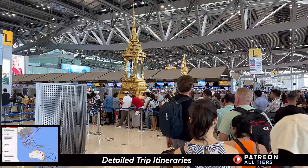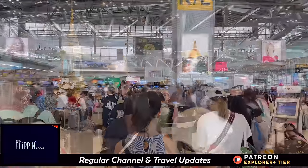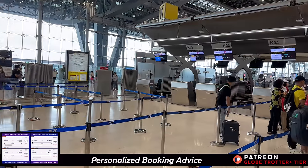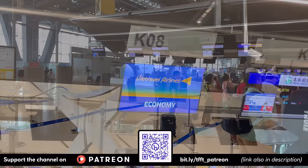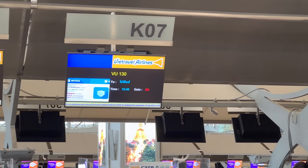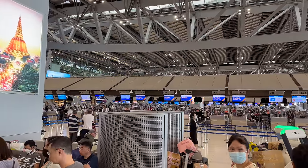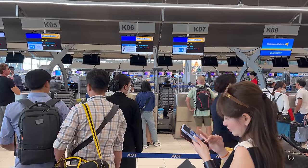I was watching everyone check in and wondering why the line moved so slowly. It seemed like there were plenty of counters open for a single flight on a narrowbody airplane. I was having flashbacks to COVID travel days since the check-in agent seemed to keep having to explain something to each passenger. Long before they had an airline, Viet Travel has been one of the largest travel agencies in Vietnam, and they've always attracted many first-time travelers. But this was a bit more than that.